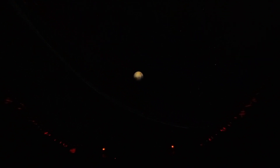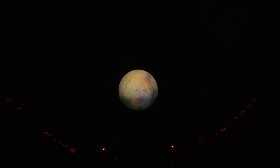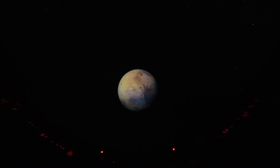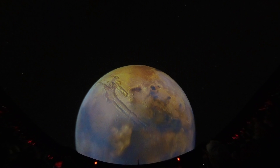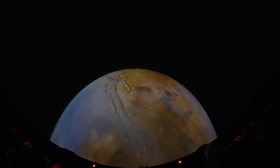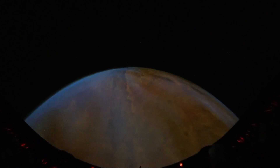Mars is the outermost rocky planet. It's similar to Earth in some ways, just a lot colder, and it's about half the size of Earth. Despite being pretty small, Mars has one of the most impressive features in our solar system — the Mariner Valley, or Valles Marineris. It is a canyon that is 3,000 miles long. If you put this canyon on Earth, it would stretch from New York all the way to California.